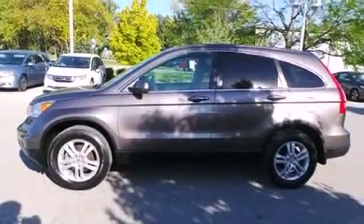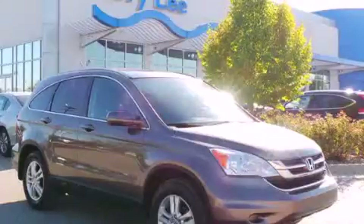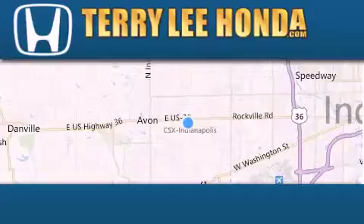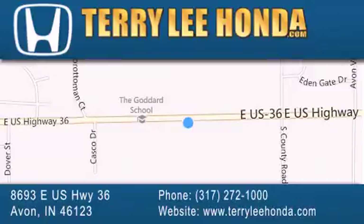We hope you found this video informative. Please contact us today. At Terry Lee Honda we offer new Honda cars in the Indianapolis area along with used cars, trucks and SUVs by today's top manufacturers. Stop by and visit at 8693 East US Highway 36 in Avon, or see us online at TerryLeeHonda.com.